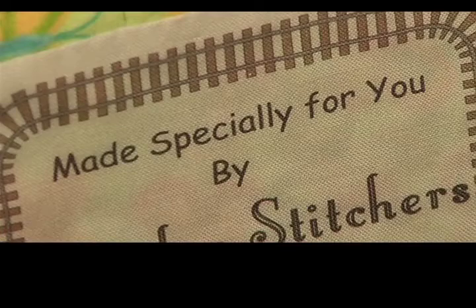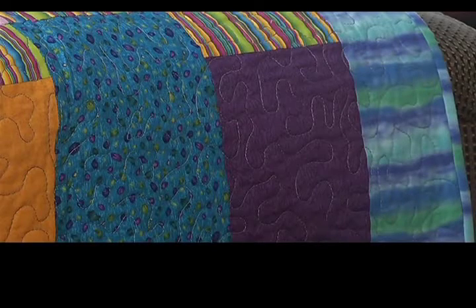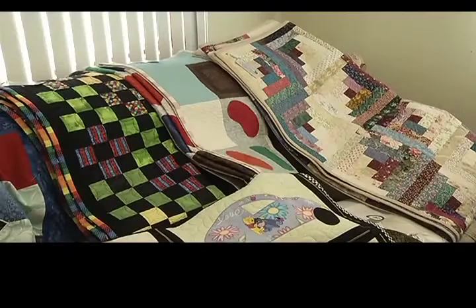And the finished projects are a huge success. They're a favorite, I think, because of the colors — the brightness and happiness — but also the quality they do. They're very talented ladies that give back. Very talented. They're very nice quilts.